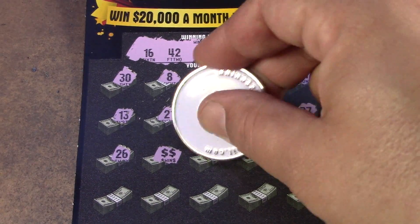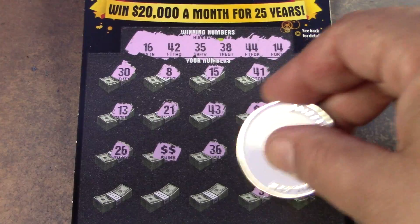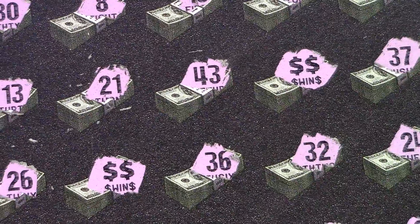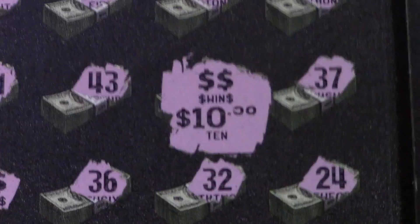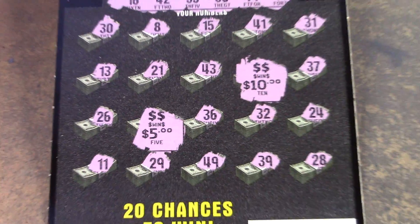That's two double dollar signs — it's going to be cash. We have a 35. No 20s in the remaining spots. So we do find two double dollar signs. Let's see what's underneath them — little zeros for 10 and little zeros for 5. Classic prize on this ticket: $15. But that's $15 back, gets us a little closer to where we need to be.